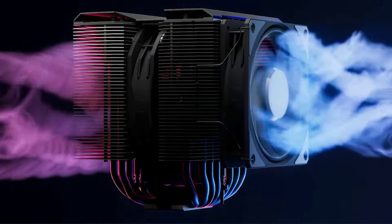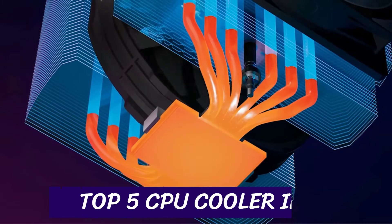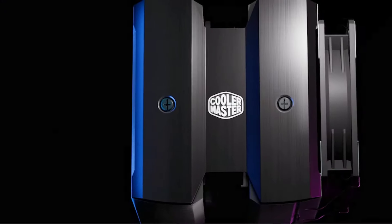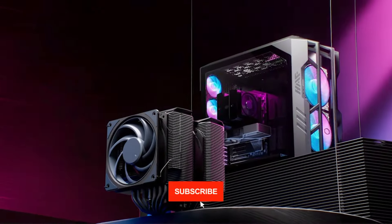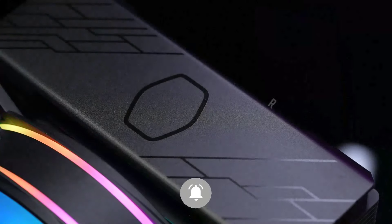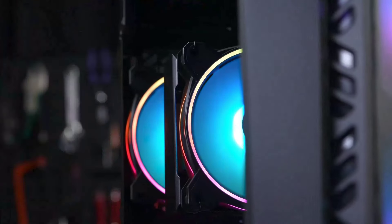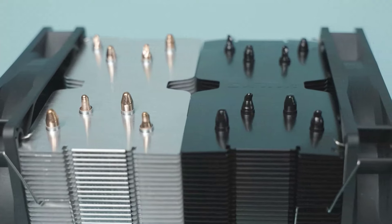Welcome back to Hitech, the ultimate destination for your daily tech fix. We've got an exciting lineup of the top 5 CPU coolers of 2024 that will leave you in awe. But before we dive into the tech goodness, if you're new here, don't forget to hit that subscribe button and ring the notification bell so you never miss out on the latest and greatest in the world of technology. Let's not waste any time — buckle up as we explore the coolest, most innovative gadgets hitting the shelves today.